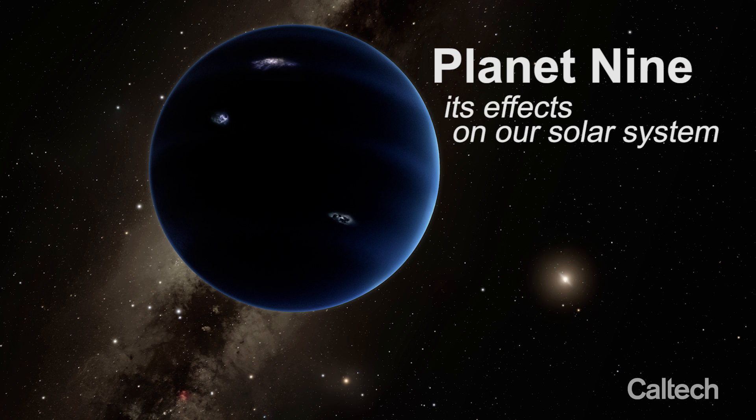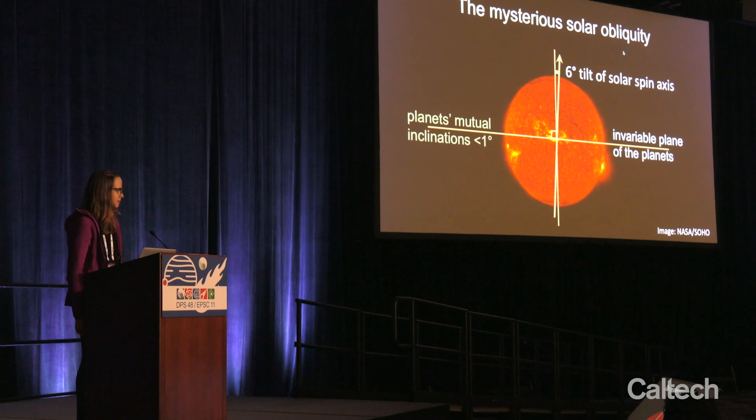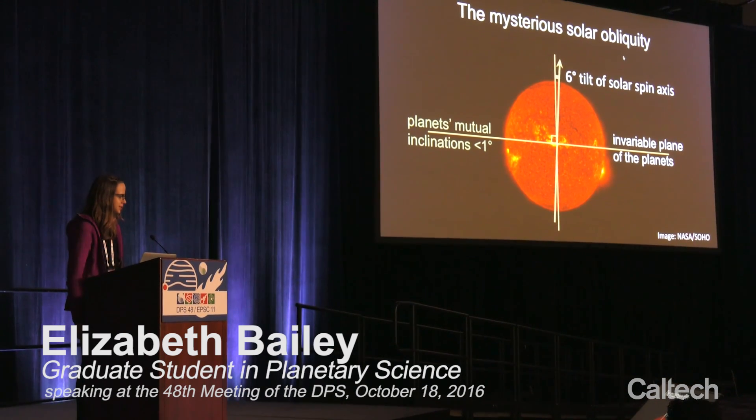The Sun is tilted by six degrees with respect to the plane of the planets. The reason for the non-zero solar obliquity has been a mystery since it was first discovered by Sir Richard Carrington in the mid-1800s.